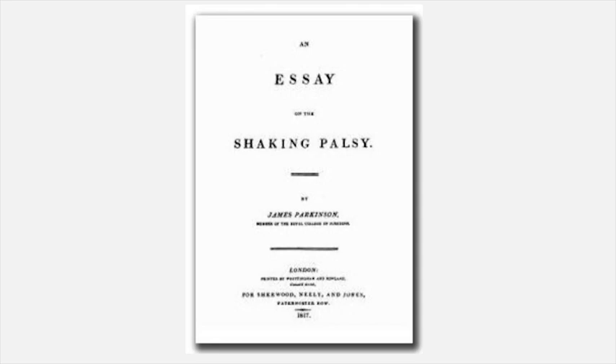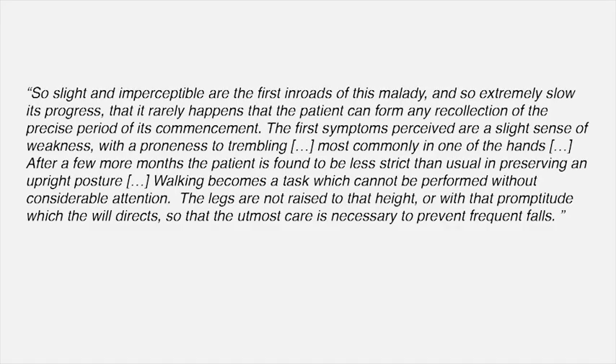Starting with the history and cardinal motor features of Parkinson's disease. Last year marked the 200th anniversary of Dr. James Parkinson's essay on the Shaking Palsy. He wrote: 'So slight and imperceptible are the first inroads of this malady that the patient can rarely recollect the precise period of its commencement. The first symptoms are a slight sense of weakness and a proneness to trembling, most commonly in one hand. Walking becomes a task requiring considerable attention, and the utmost care is necessary to prevent frequent falls.'